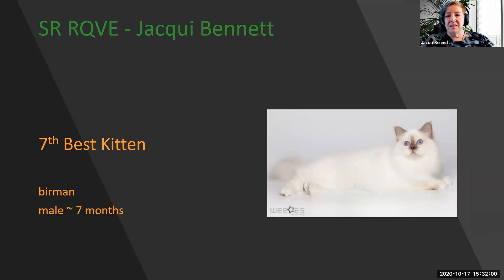My 7th best kitten is this simply spectacular Birman. He's a seven-month-old male with his ears as much on top of the head as to the side. A beautiful Roman profile with the downturn nose, stunning blue eyes, matching gloves and laces, and beautiful point color. My 7th best kitten.